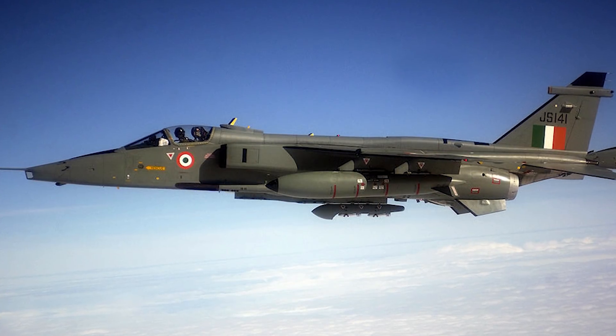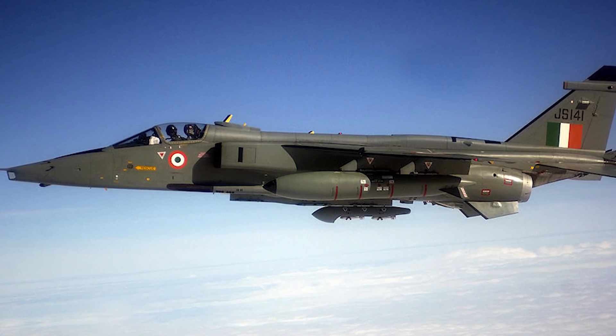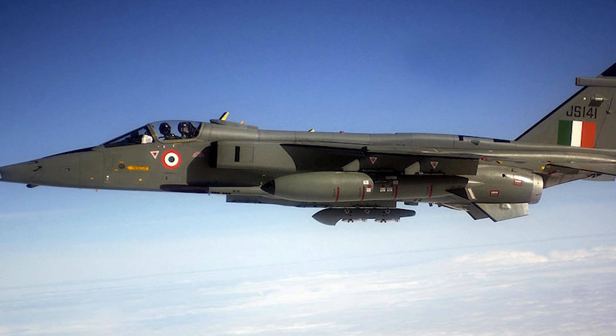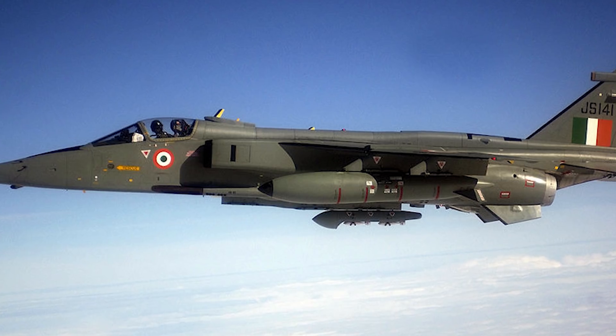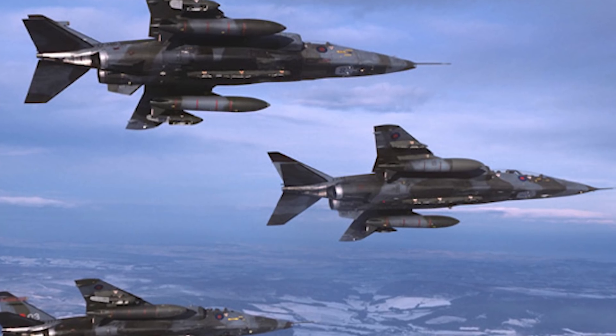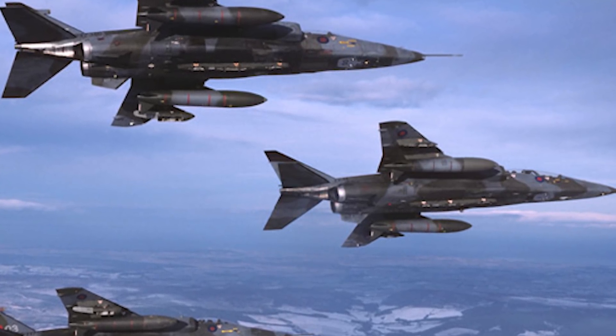Later, the Jaguar International was developed for foreign markets. One of the biggest purchasers was India, which became the largest customer and began licensed production through HAL — Hindustan Aeronautics Limited — under the designation Shamsher. Originally 38 were purchased by India, but they went on to produce approximately 140 of their own. As of today, there are still six squadrons of these aircraft in service with the Indian Air Force.